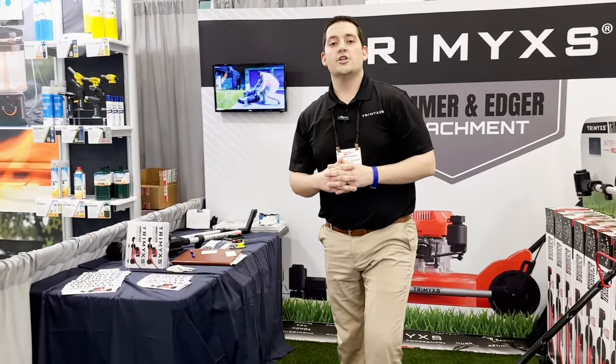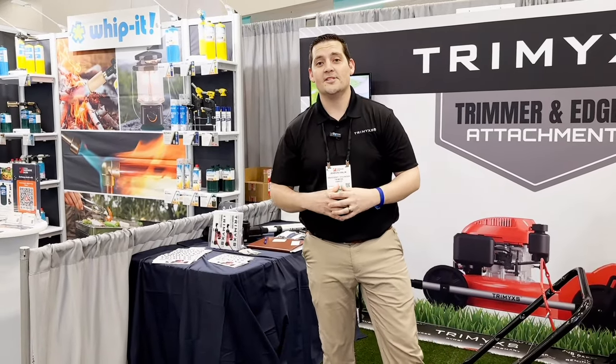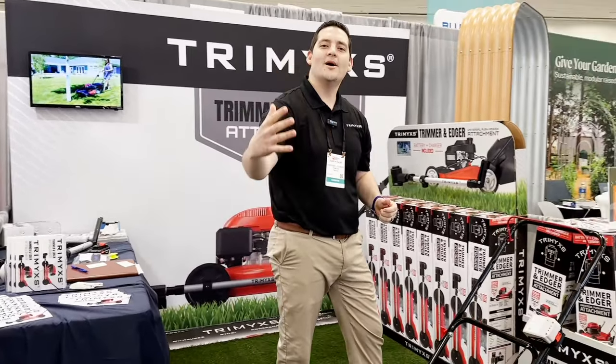What does this normally go for? It retails for $219.99 and we're currently on Amazon. Thanks, Aaron, I appreciate that.